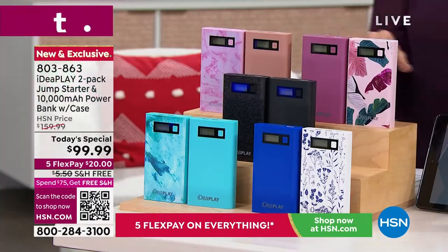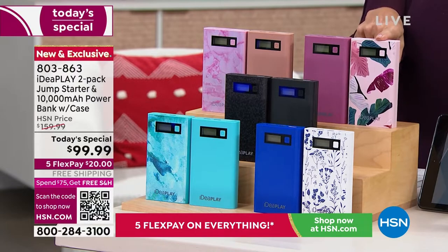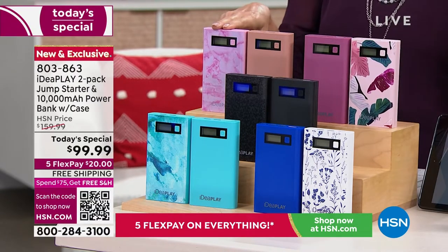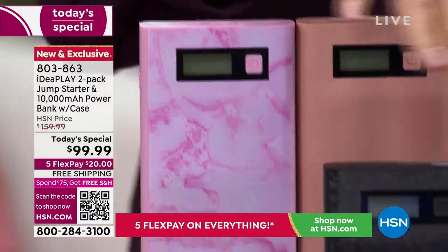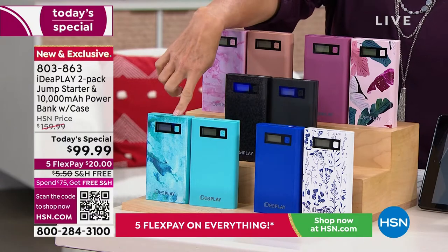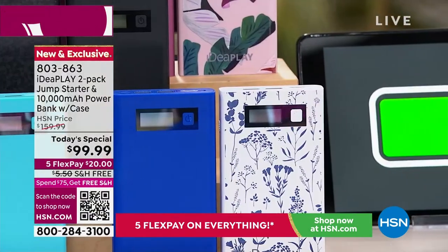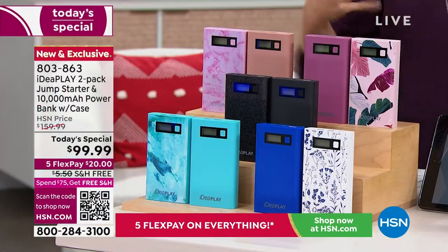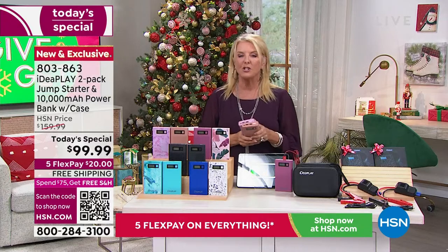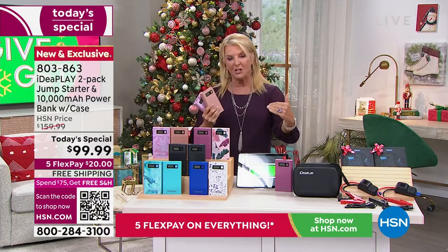Your color options: starting in the back, we have burgundy with the pink palm — that's the most limited. Then rose gold with the pink tie-dye. Then black with a black geo — that's the most popular. Then teal with the teal marble, and blue with our blue floral. Everybody gets two, and it's actually a three-in-one unit. Let's go to Julie Truster, who will walk us through all the great features and this year's upgrades.